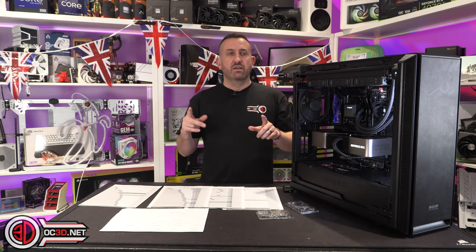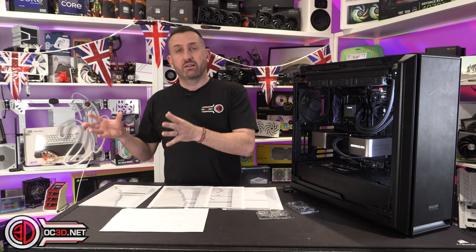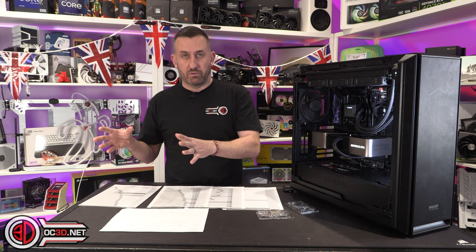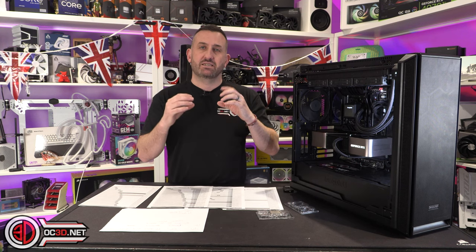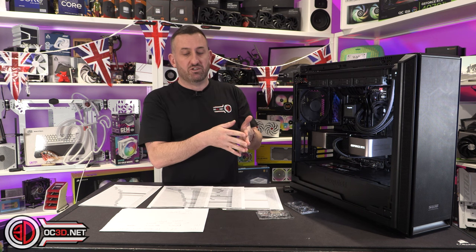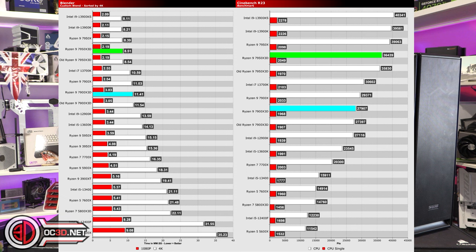One of the things we did expect with the processors was that gaming was going to have a considerable boost in performance. But we did expect some of the synthetic CPU-specific benchmarks like Blender and Cinebench to take a little bit of a dip in performance compared to maybe the non-3D parts, but more specifically things like the 13900K. And as you can see with the results on screen with Cinebench and Blender, that was very, very much what happened.